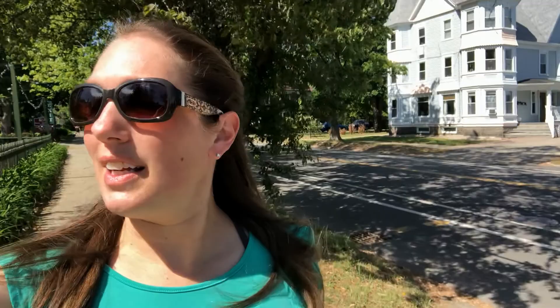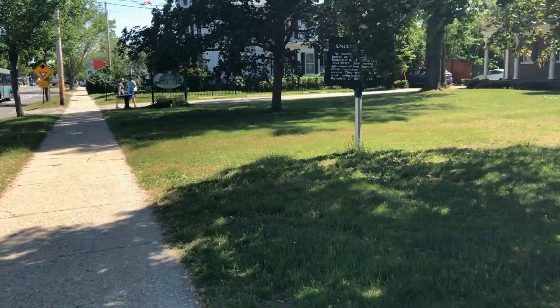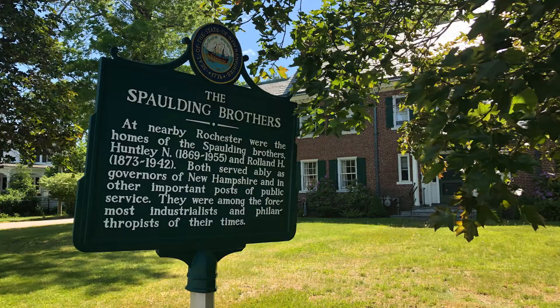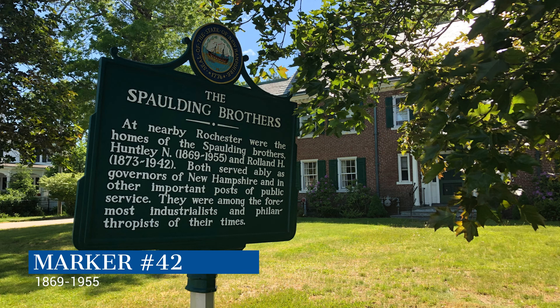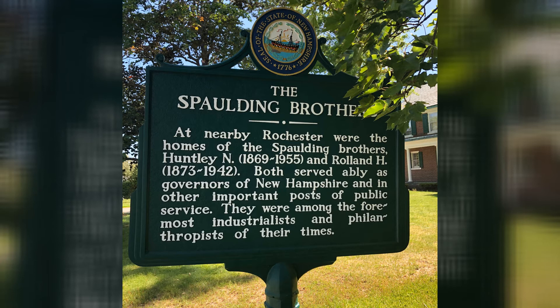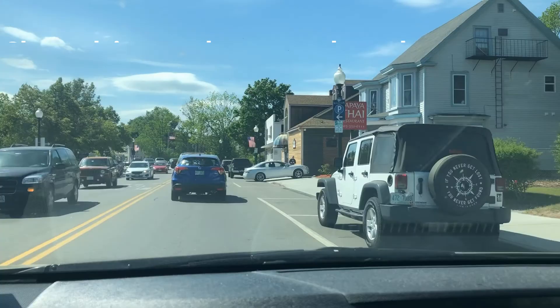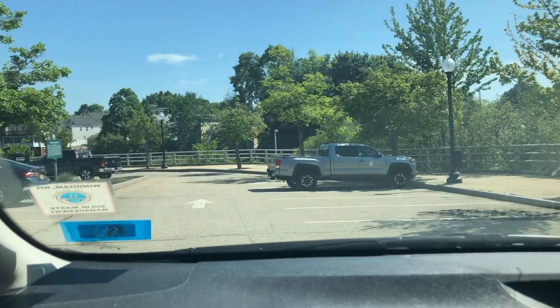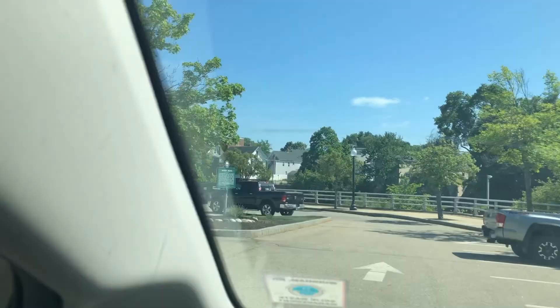Beautiful day in the neighborhood, a beautiful day for a neighbor. The Spaulding Brothers. At nearby Rochester were the homes of the Spaulding Brothers, Huntley N. and Roland H. Both served ably as governors of New Hampshire and in other important posts of public service. They were among the foremost industrialists and philanthropists of their times.